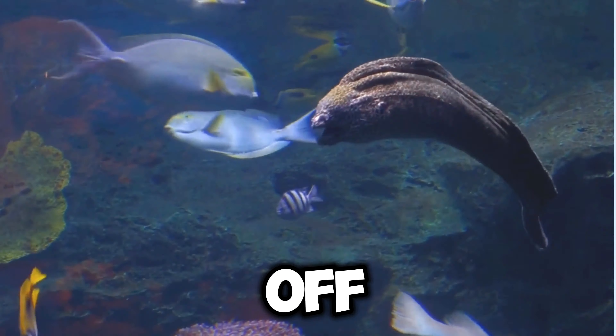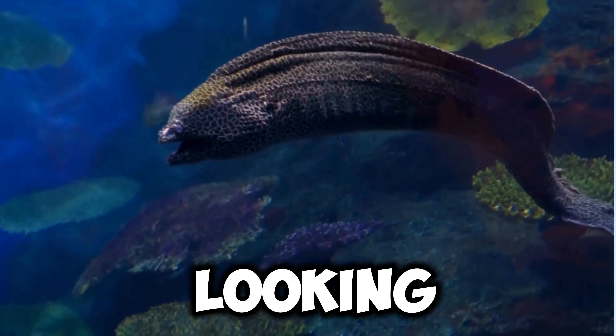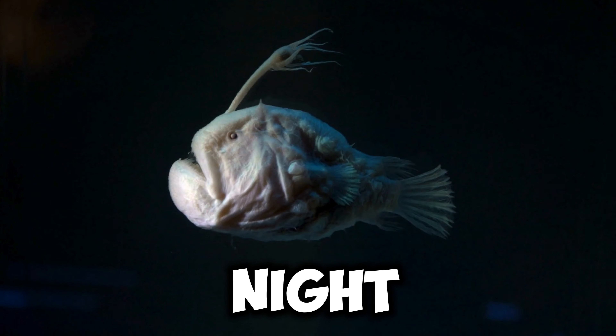First off, let's talk about my habits. I love to swim around in rivers and lakes, exploring and looking for yummy food to eat. I'm pretty active during the day, but I like to rest at night just like you do.